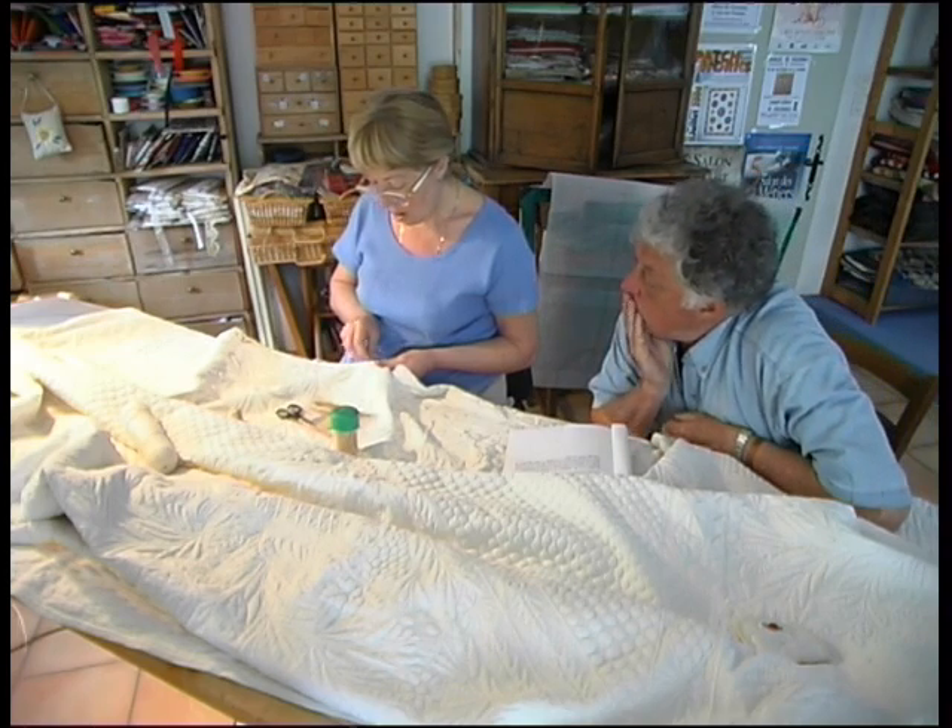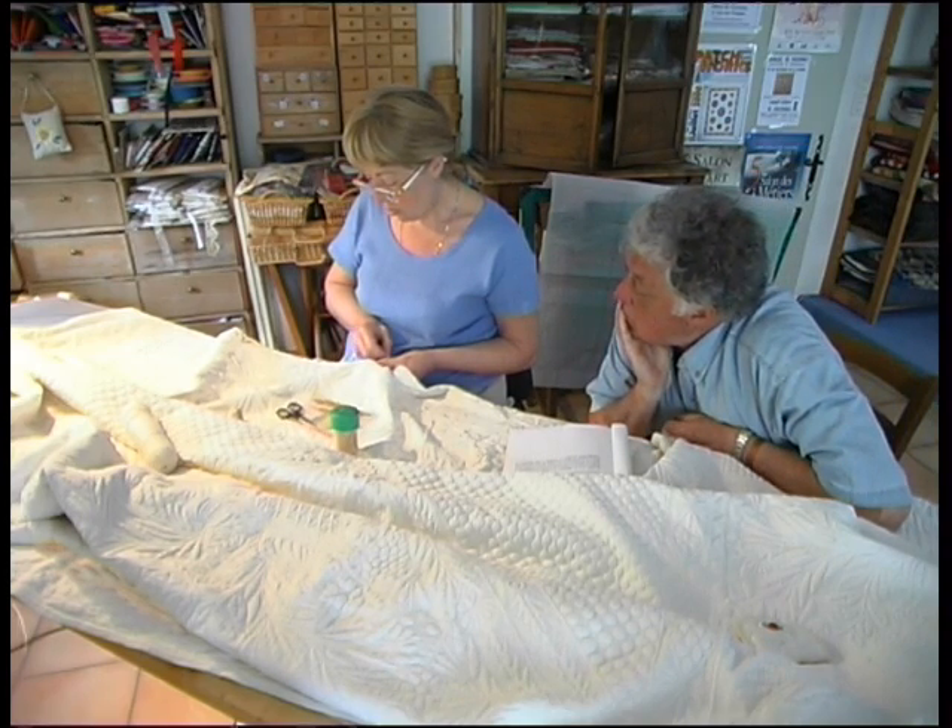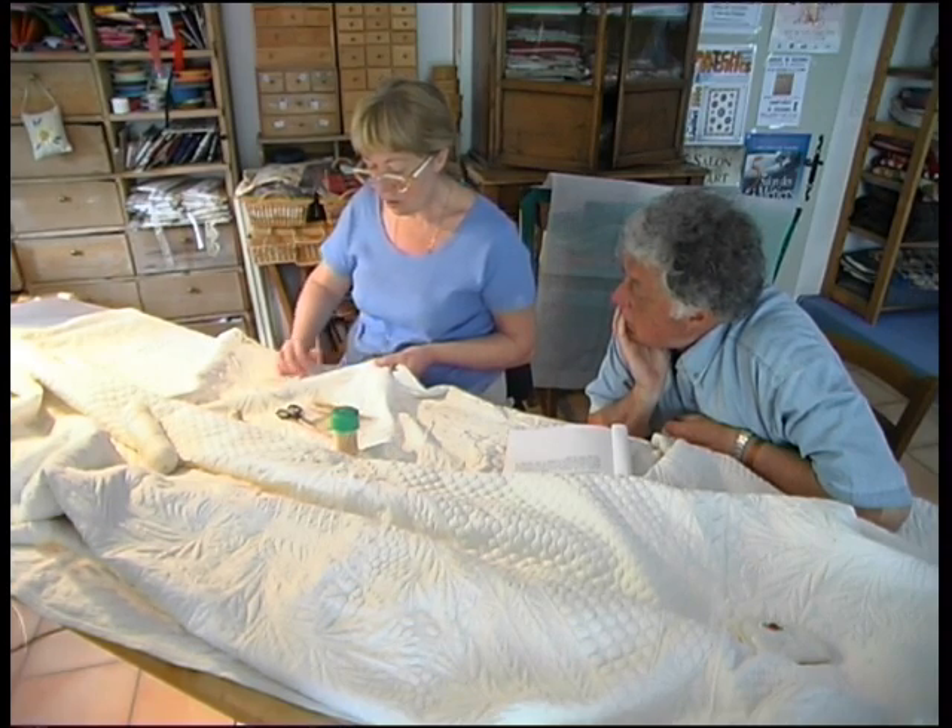How many layers do you have? It is two layers of cotton. The top layer is cambric, underneath it's hand-woven, and the middle is stuffed with cotton stuffing.